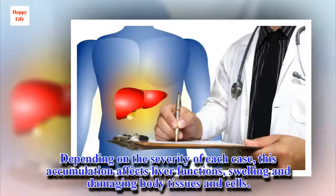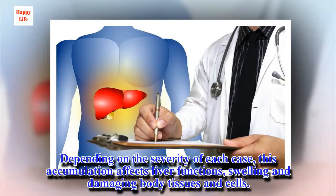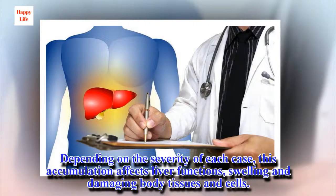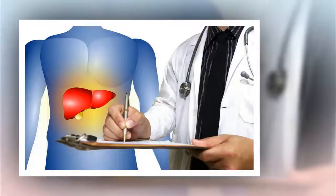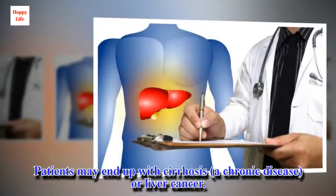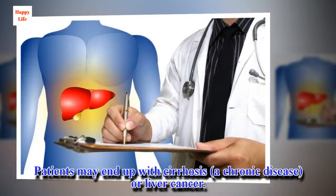Depending on the severity of each case, this accumulation affects liver functions, causing swelling and damaging body tissues and cells. Patients may end up with cirrhosis, a chronic disease, or liver cancer.